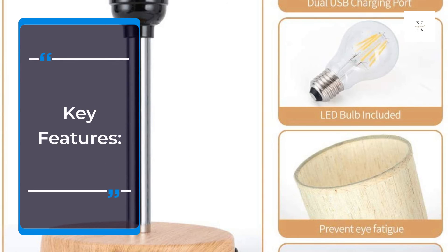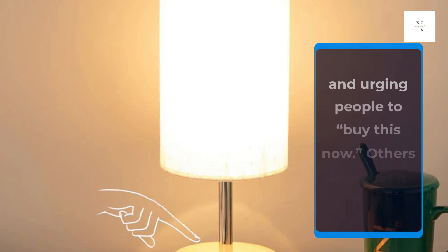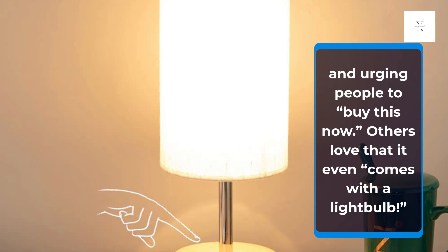Key Features: Reviewers love the ambiance this light provides, calling out the low price and urging people to buy it now. Others love that it even comes with a light bulb.